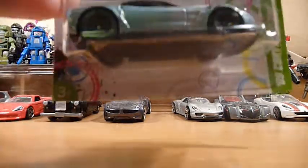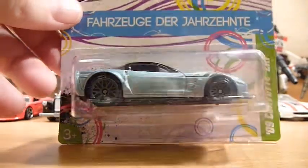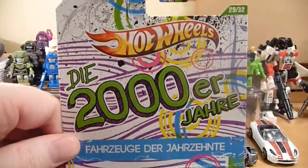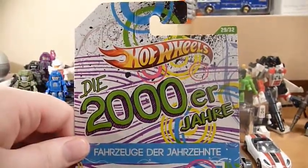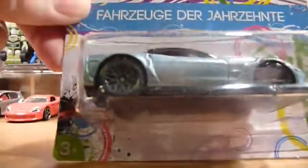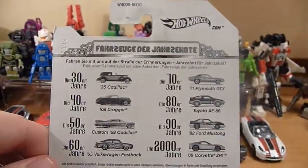We have the '09 Corvette ZR1 — and I've just noticed this one is actually a German card. Obviously the German market got these and they printed the cards for them in German. That's pretty cool to have.